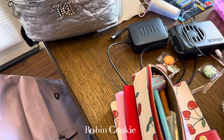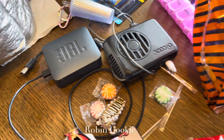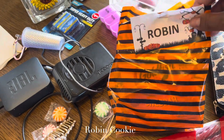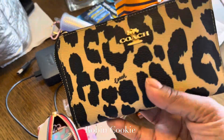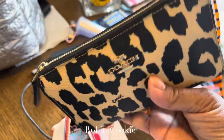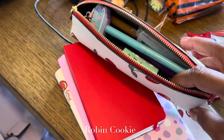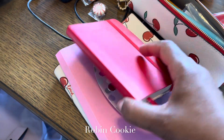My bag did get — I had my fan, I had this little speaker in there. I got a little bag of candy from work, and then this is my Coach wallet and it's stuffed, as you guys can see. I carry that, and then here's my pen bag.